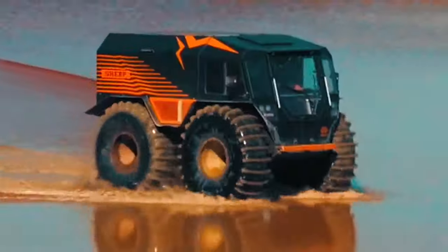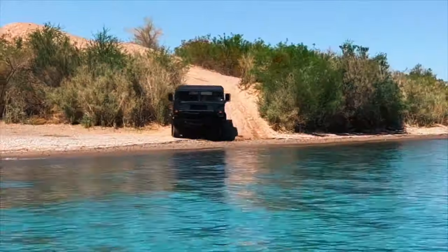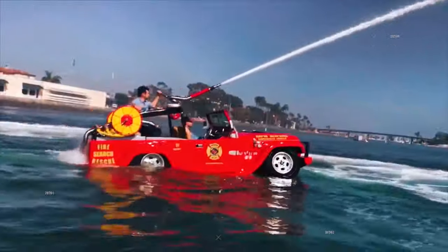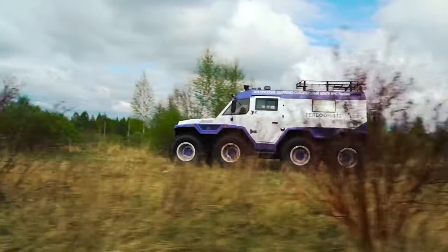Hello everyone! Ready to plunge into a world where vehicles glide seamlessly from land to water? Discover the most incredible amphibious rides that defy boundaries right here. Now, let's dive in!